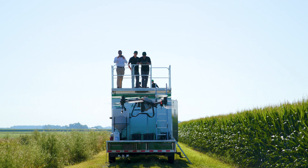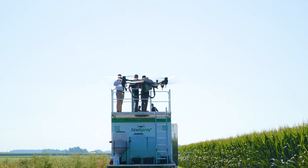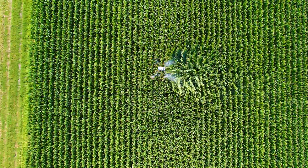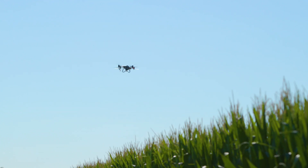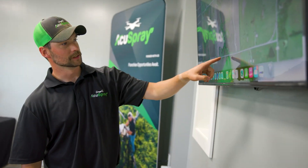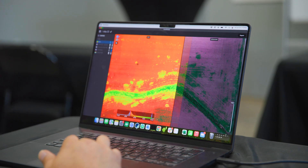At AccuSpray, we're able to reduce wastage, which has a massive positive impact on the environment, all while providing better outcomes and significantly saving our customers time and money. Cutting edge drone technology can make a substantial difference in agricultural farming, helping to promote healthy crops, increase profits, and minimize ecological footprints.